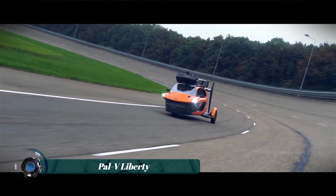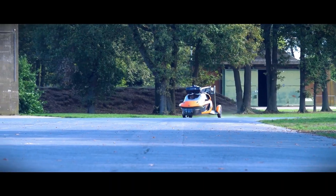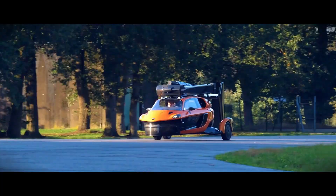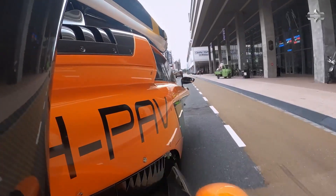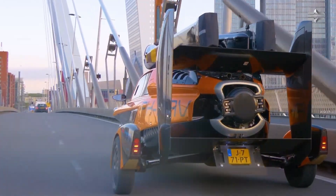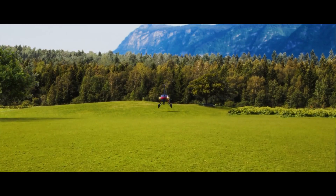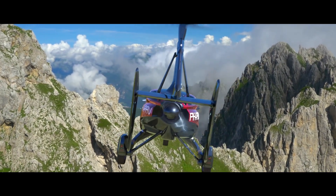The PAL-V Liberty isn't just a flying car — it's a new category of freedom. Built for those who want the road and the sky in one seamless journey, this Dutch-made marvel transforms from a sleek three-wheeled vehicle into a fully functional gyroplane in just minutes. On the road, it reaches speeds up to 160 kilometers per hour, and in the air it cruises at 180 kilometers per hour with a flying range of around 500 kilometers.